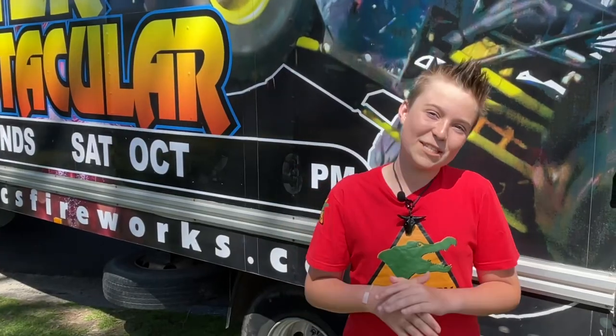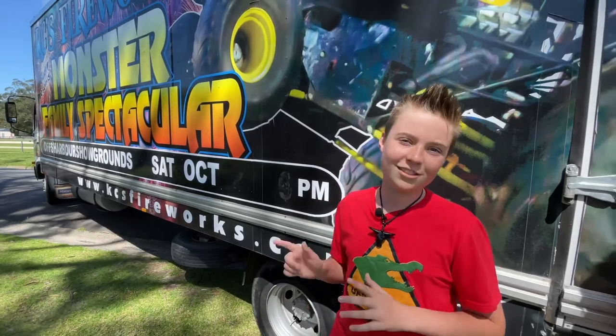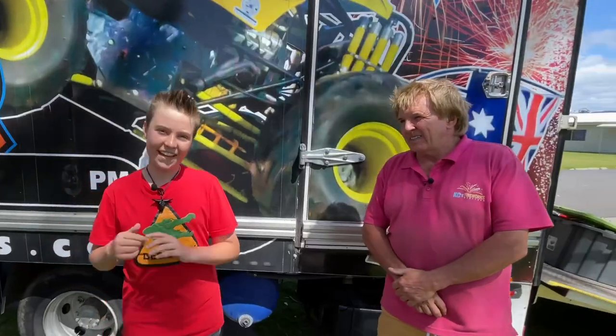Hey guys, Bee Snappy here. I'm with Clive Featherby, the owner of Monster Truck Promotions Australia. Clive has also owned 12 monster trucks at one point, and he can do anywhere up to 60 shows per year.